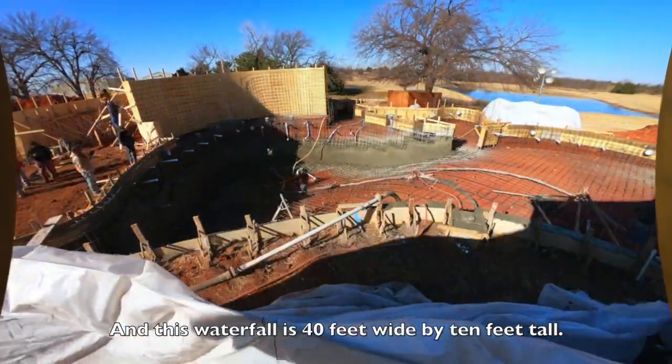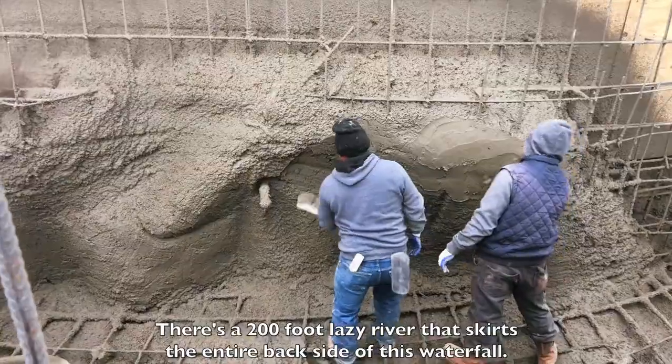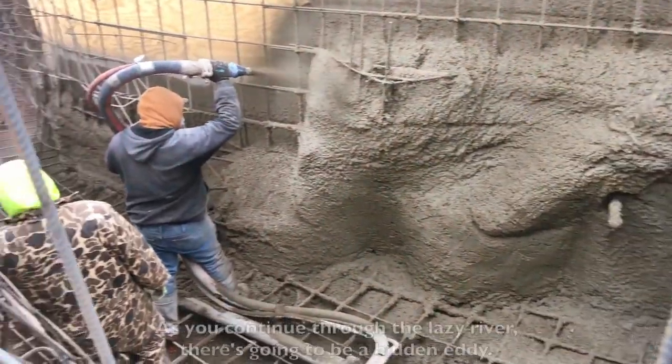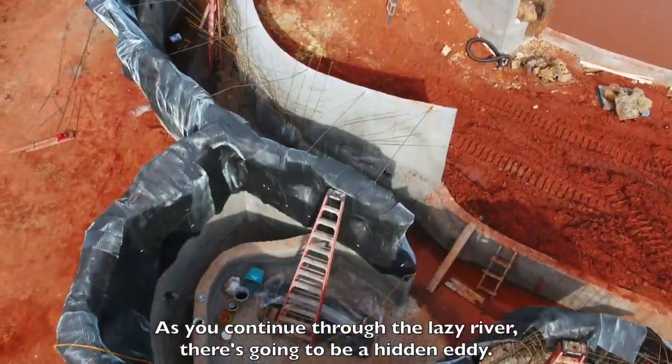This waterfall is 40 feet wide by 10 feet tall. There's a 200-foot lazy river that skirts the entire backside of this waterfall. As you continue through the lazy river, there's going to be a hidden area — like an eddy.